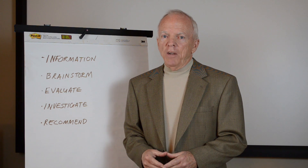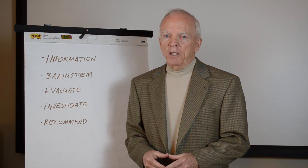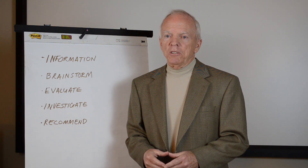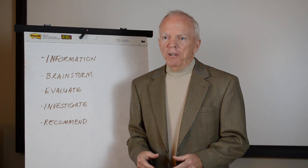EPA then hired us to evaluate 93 projects that were value engineered, to look at what worked and what didn't work. I've been doing value engineering myself for the last 40 years, so I have some tips to offer based on this collective experience.